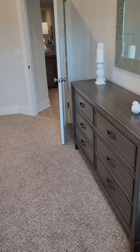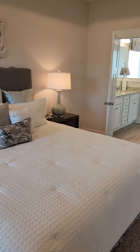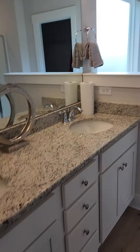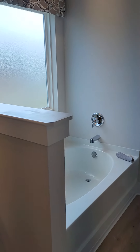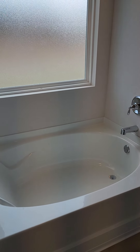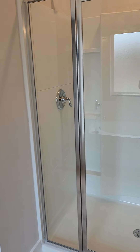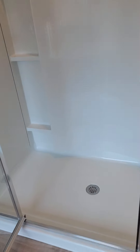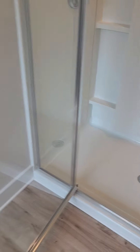Going into the master bathroom, there's a dual vanity, which is awesome. The water closet has a door on it so you have privacy. This is a Florida thing — a garden tub — just a big tub for relaxing. Then you've got a nice low-profile step-in shower, which is great even as you get older since it's not a very big step.